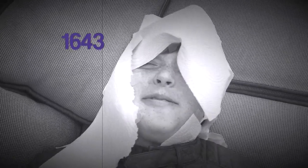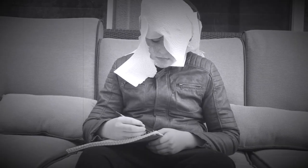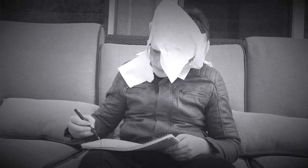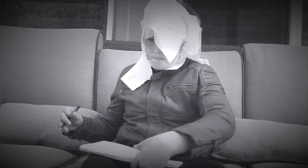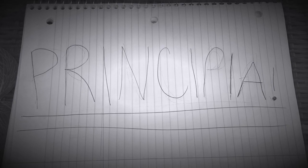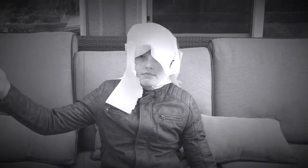Sir Isaac Newton was born in 1643, and before then, people didn't really understand gravity and forces. Isaac Newton was the first man to understand these complicated things, and he wrote it all in one book. This book is called Principia. Now, let's get to the intro.